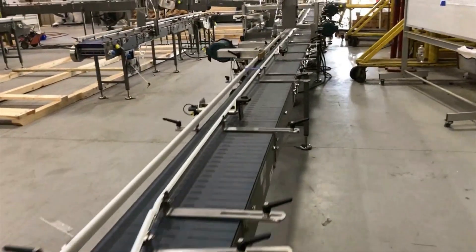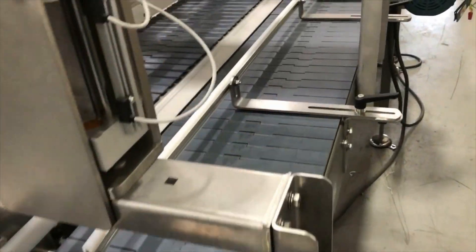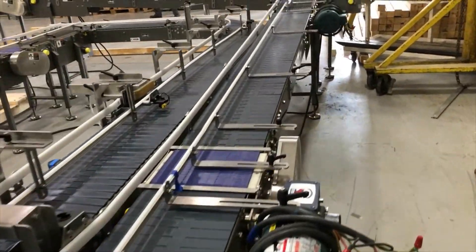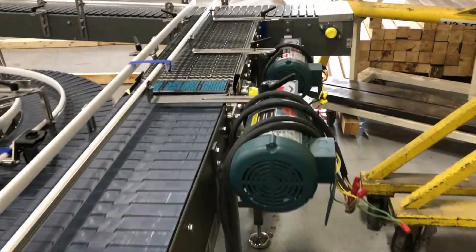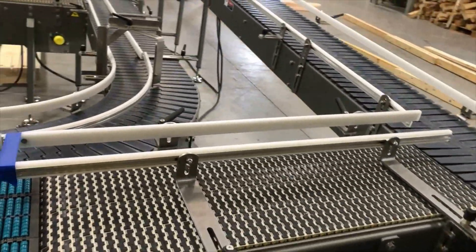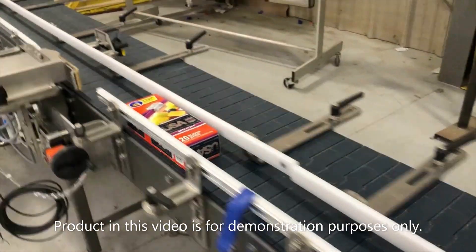Multiconveyor recently built a series of independently powered conveyors to reorient various size cartons of product for inspection. Fed from two Cartners, merging to a single case packer, wide side leading product, end transfers from the Cartners, then rotate 90 degrees in orientation to merge to a single lane.